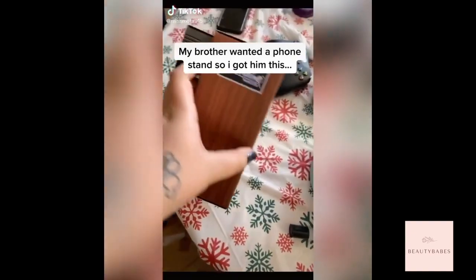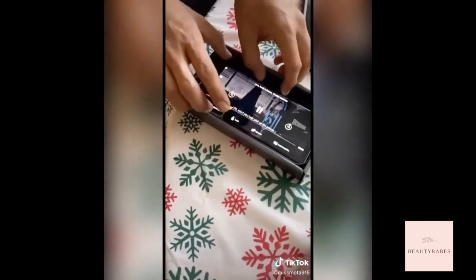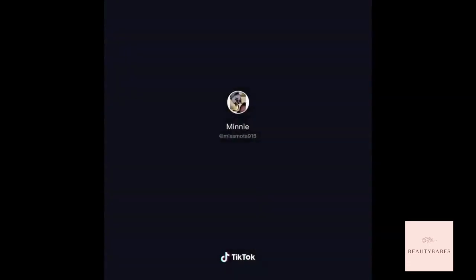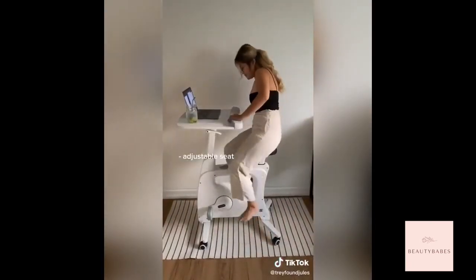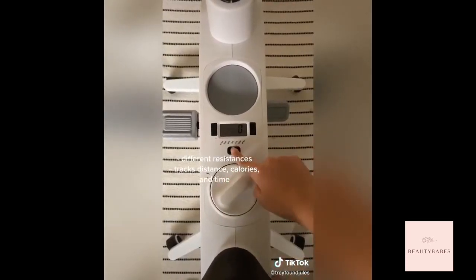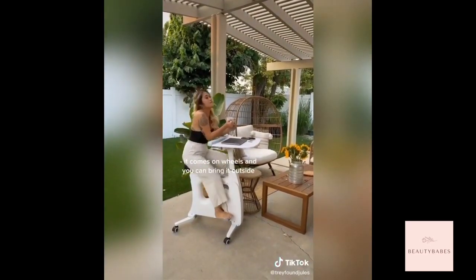Random things on Amazon that just make sense — work from home edition. This exercise bike is perfect for anyone who works long hours at a desk. The seat adjusts for any height, so if you're short like me you can bike comfortably. You can slide the desk closer or further, and up and down for comfort. It comes with different resistances and even tracks your calories, distance, and miles so you can set daily goals. I try to bike at least an hour a day. The best part — it comes on wheels, so I like to move it outside and get fresh air.